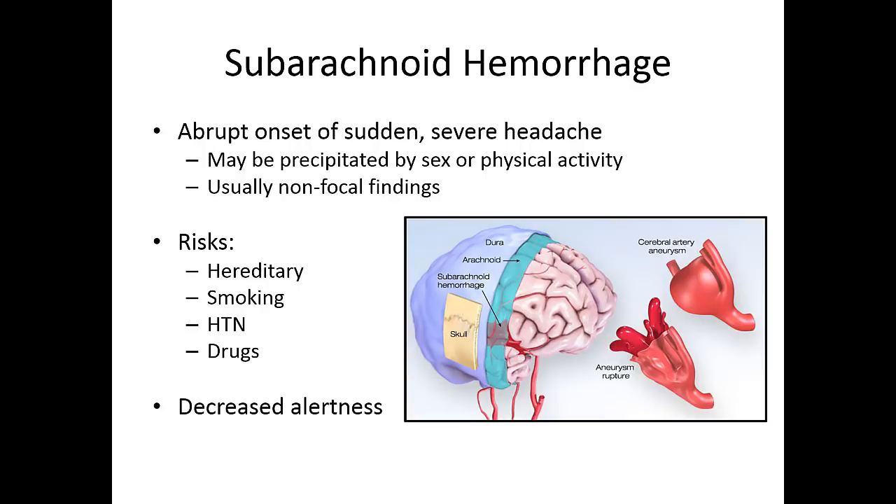Subarachnoid hemorrhage is another type we need to discuss. It usually presents with an abrupt, sudden onset of the worst headache of the patient's life — a severe headache that can be precipitated by sex or intense physical activity. Usually there are no focal findings other than a terrible headache and sometimes nuchal rigidity, because the blood in the subarachnoid space is very irritating to the meninges. There's a hereditary risk for this; it can be caused by an aneurysm, and smoking, high blood pressure, and drugs are contributing factors.